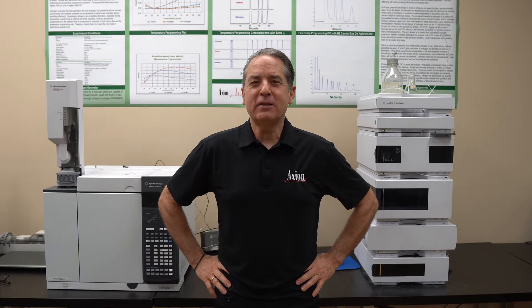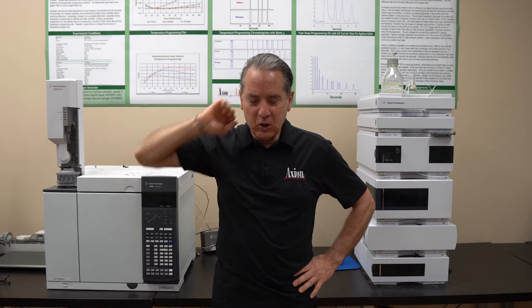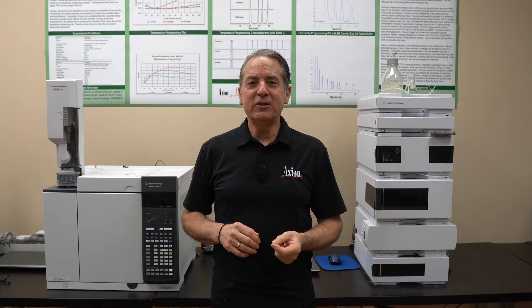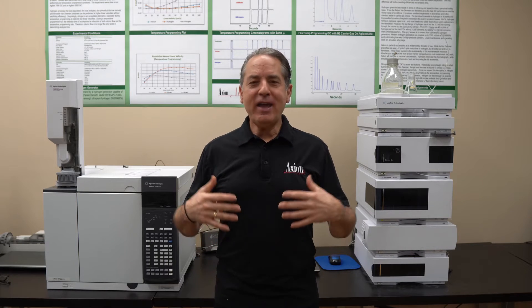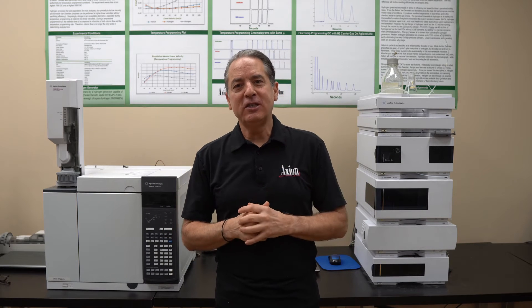After doing these classes for 25 years, it struck me a couple years ago that when you learn LC, you've gone 90% of the way to learning GC as well, and vice versa. So I felt like everyone was missing out — if we just add a little more time, one more day, I could give you a full class on both LC and GC, and that's what the LCGC Bootcamp has become.